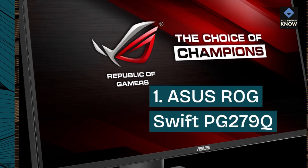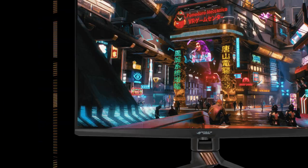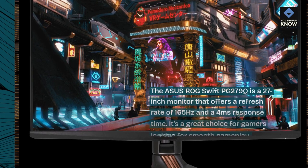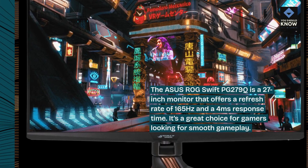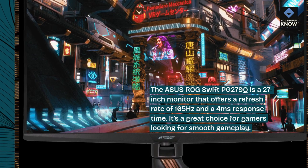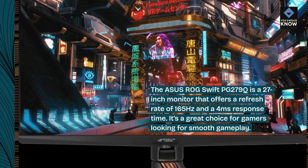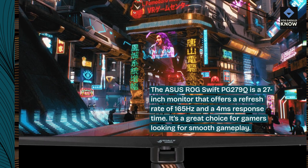ASUS ROG SWIFT PG279Q: The ASUS ROG SWIFT PG279Q is a 27-inch monitor that offers a refresh rate of 165Hz and a 4ms response time. It's a great choice for gamers looking for smooth gameplay.